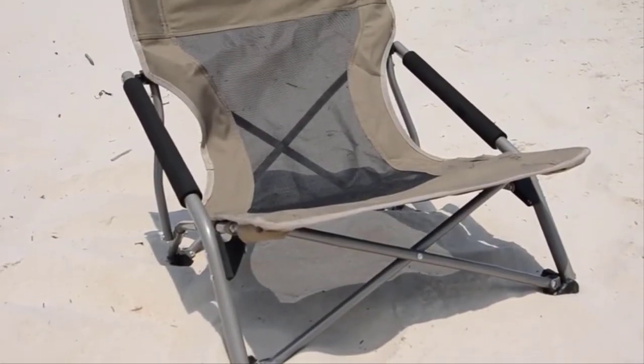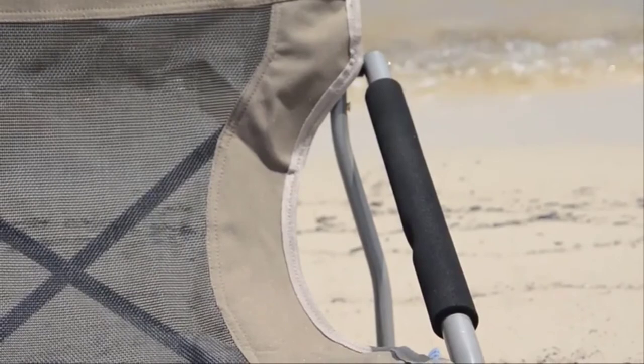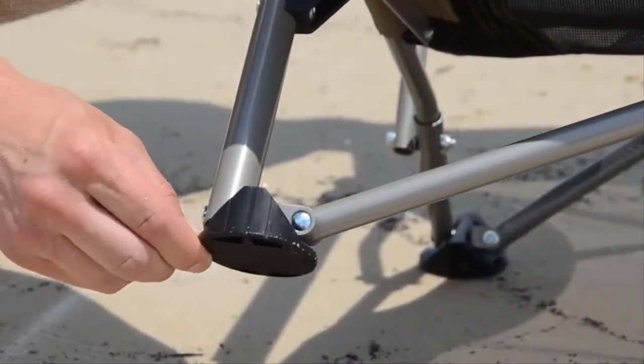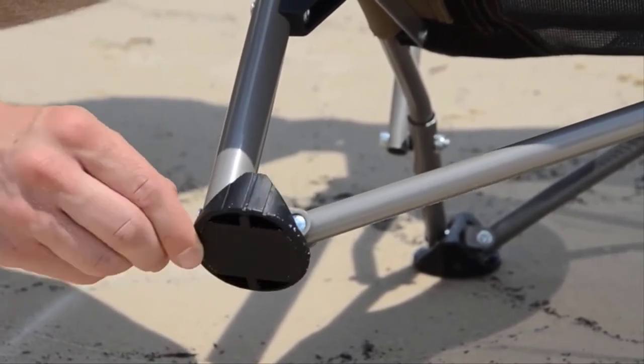It's composed of a sturdy powder-coated steel frame to hold up to 300 pounds. It also has padded armrests to maximize the comfort level. The feet swivel so if you're on slightly uneven ground, they will help accommodate the terrain.